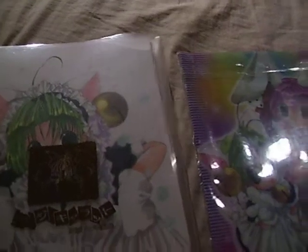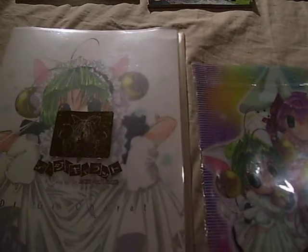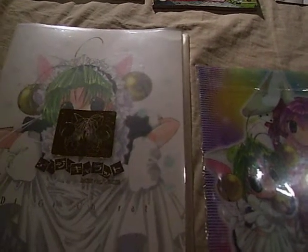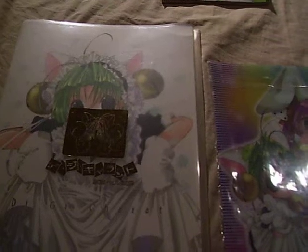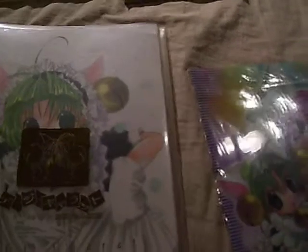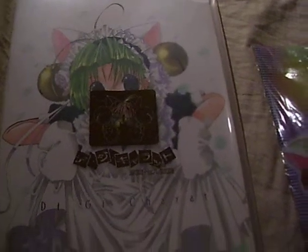I should also mention that I have a collection of anime DVDs as well as some series that they made in Korea or Japan, I can't remember. I'll show that in some other videos, as well as the folders and the closet items I have. But these are my non-Sailor Moon items.